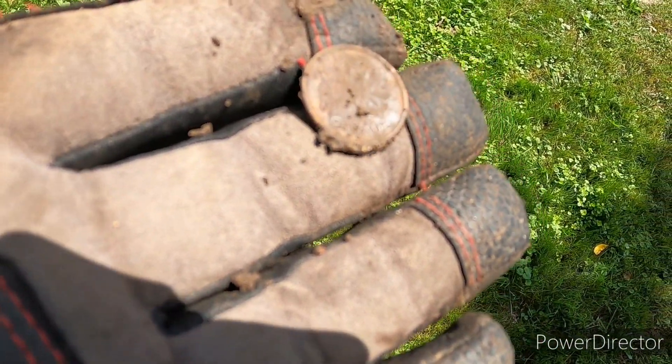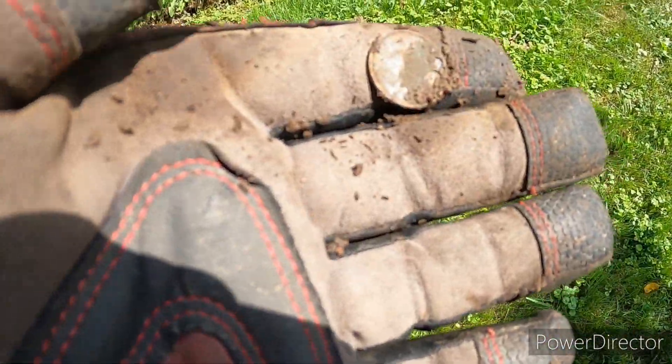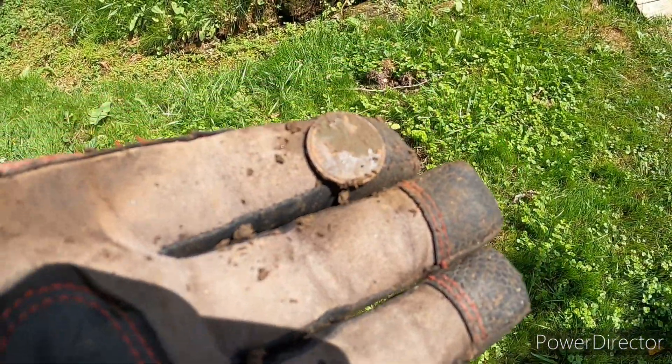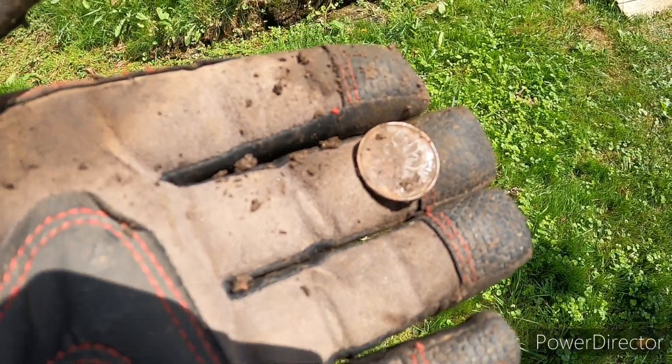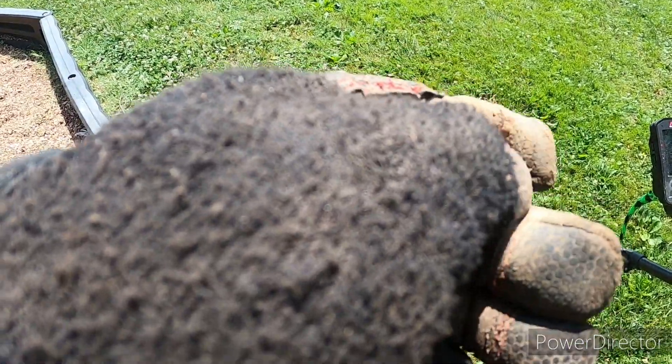I don't know what year it is but I just found me a Canadian penny, right next to this little tiny creek. It's been down next to the water for some time. Yep, Canadian penny — that's awesome! And we just scored us a quarter.